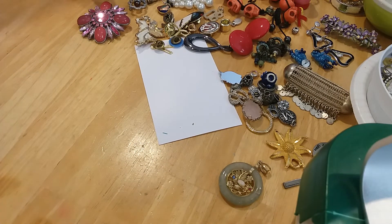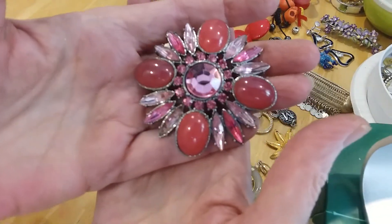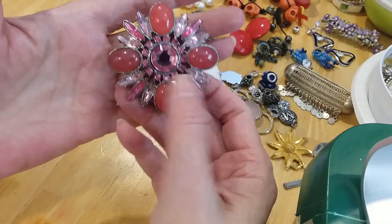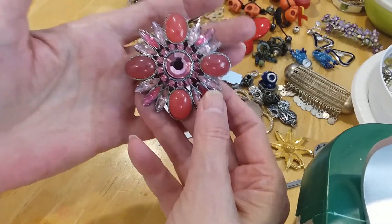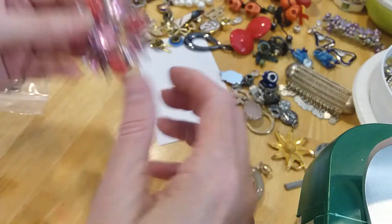Put it in a bag. It's a pretty pendant — cabochons, round cut, marquee cuts, pretty pinks. Here's the back. It's in great shape.